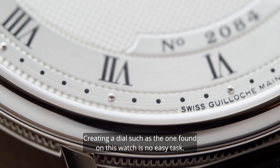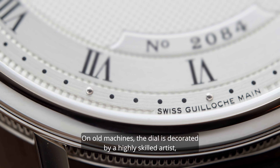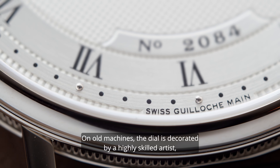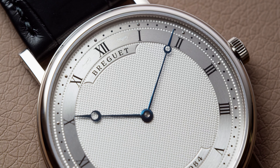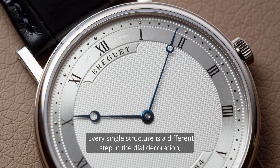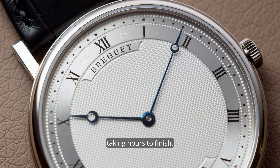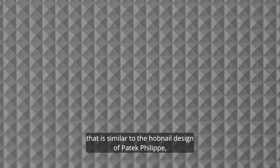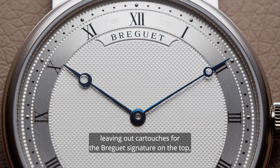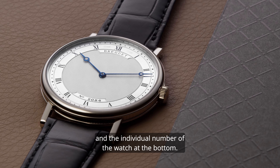Creating a dial such as the one found on this watch is no easy task. On old machines, the dial is decorated by a highly skilled artist who took years to train his eyes and hands. Every single structure is a different step in the dial decoration, taking hours to finish. In the center is a checkerboard design that is similar to the hobnail design of Patek Philippe, leaving out the cartouche for the Breguet signature on top and the individual number at the bottom.